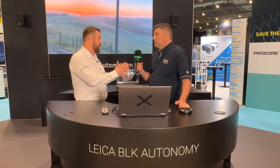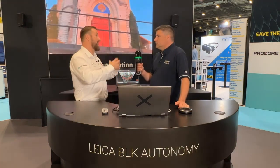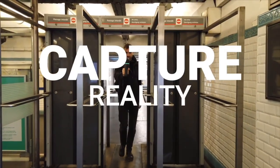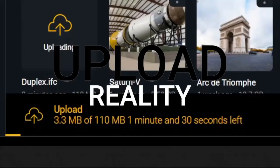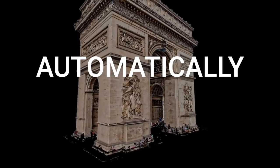So this is the BLK2GO. It's a handheld mobile mapping device, so it allows you to walk around and collect 3D data. You're capturing point clouds, collecting imagery, and it uses a technology called SLAM — Simultaneous Localization and Mapping. That allows you to walk and map the space and navigate at the same time.